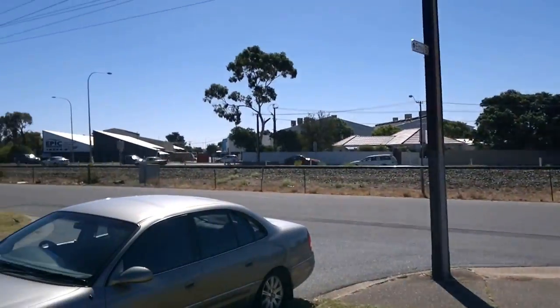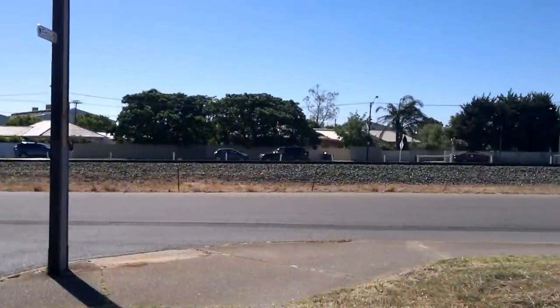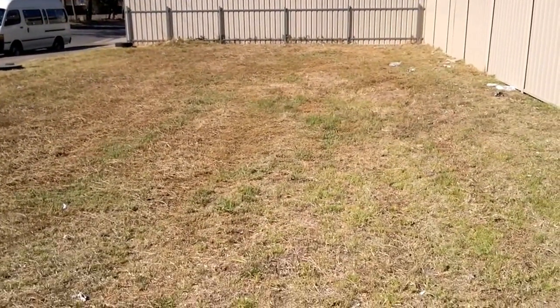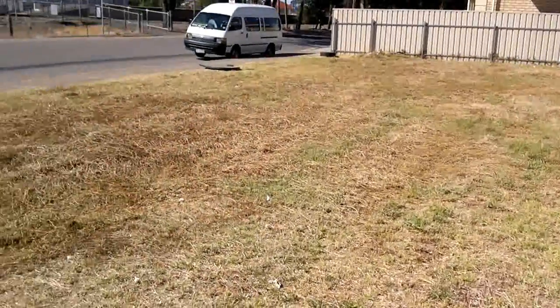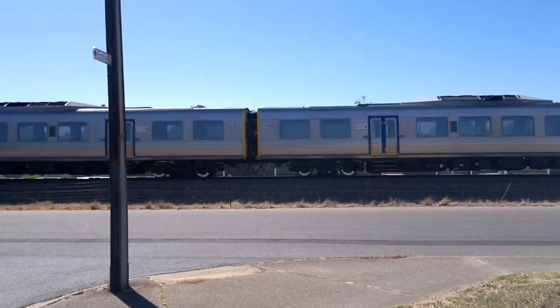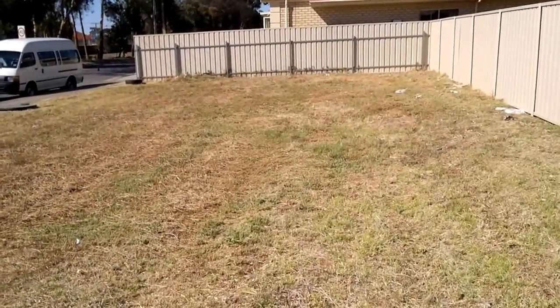Here comes the next train into town. And that is basically the block of land for sale. Dukes Real Estate, 0415 458 244. Thanks a lot, bye.